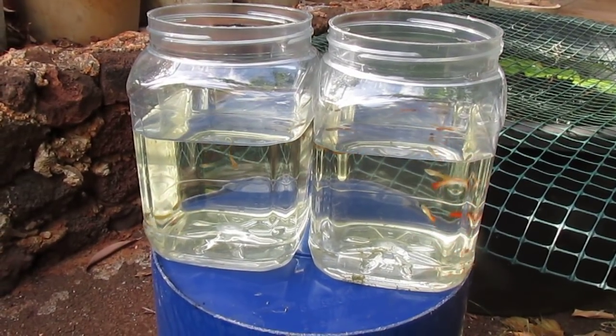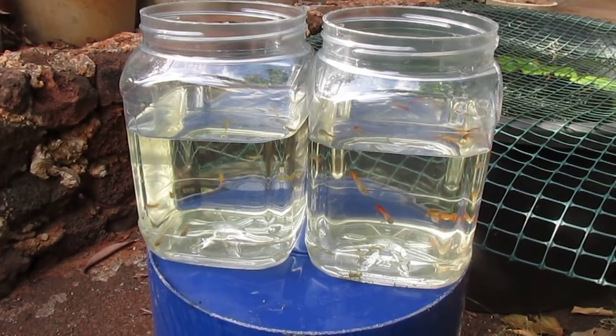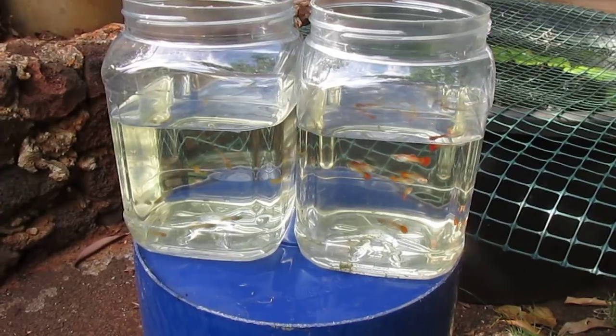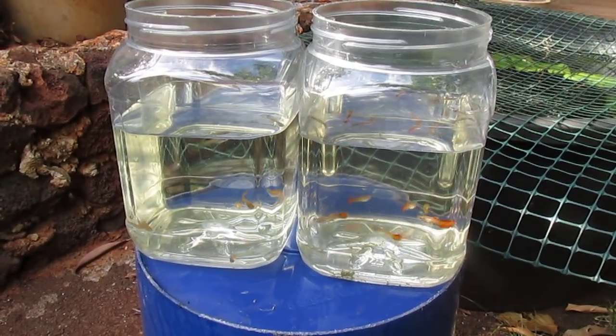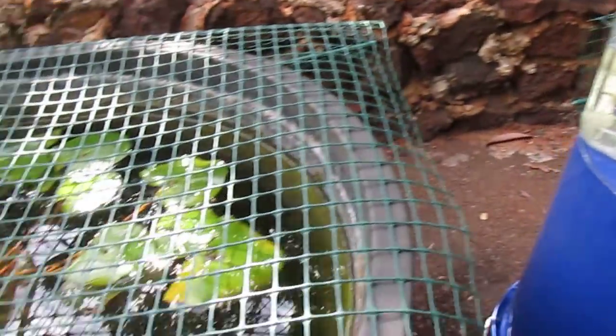Hi everyone. In these two bottles I have one brood of 33-day-old guppies — just over a month old. I just sorted them by sex: females on the left and males on the right, because from this point on I'm going to be raising them separately in these two tubs.